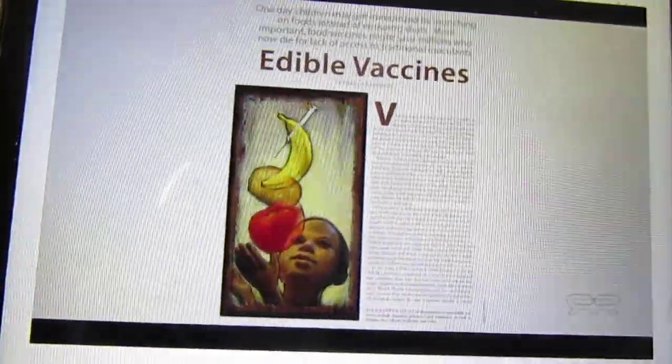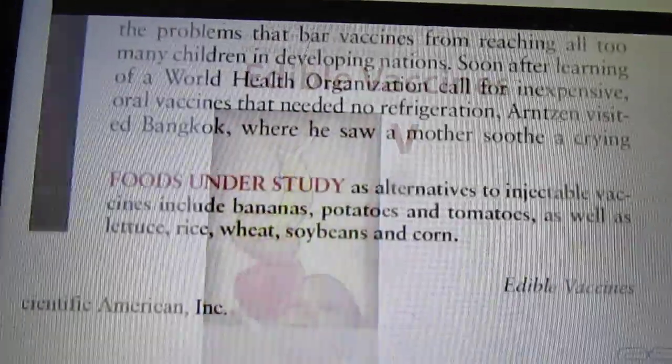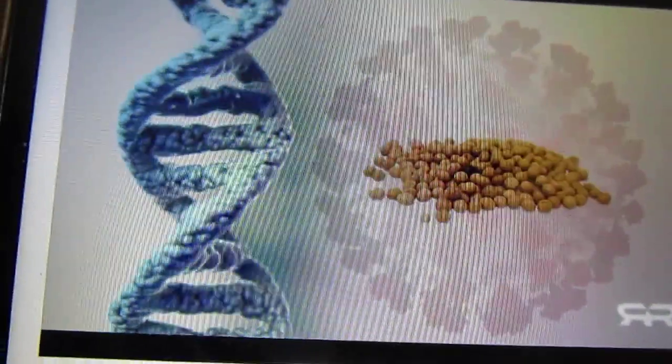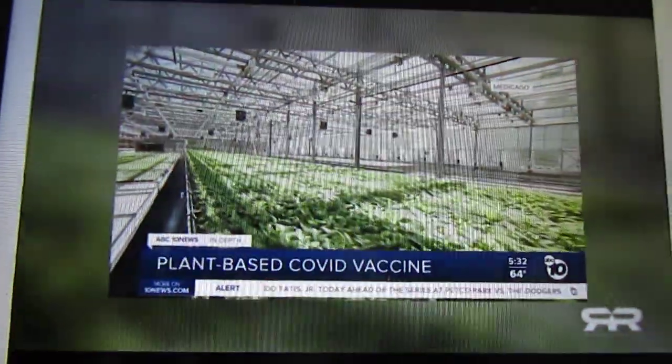The genetic editing of plants to contain edible vaccines is well underway. Work is being done with bananas, potatoes, tomatoes, lettuce, rice, wheat, soybeans, and corn. Companies like Medicago are using gene editing to turn plants into mini bioreactors.